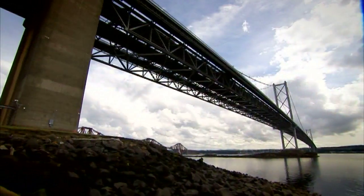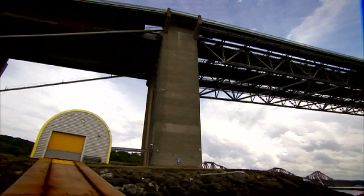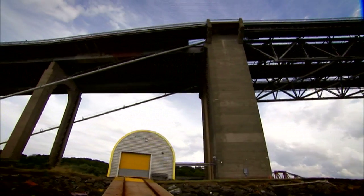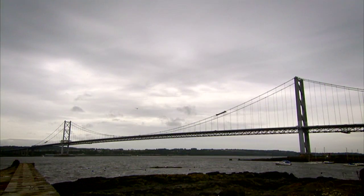The bridge is approached by viaducts on reinforced concrete piers. These are significant structures in their own right and, when added, make the total length of the bridge more than 2.5 kilometres.